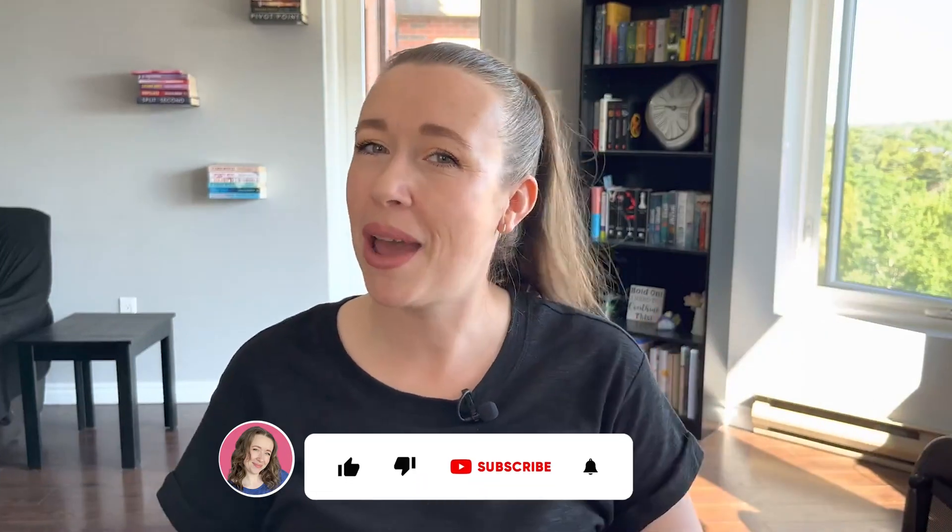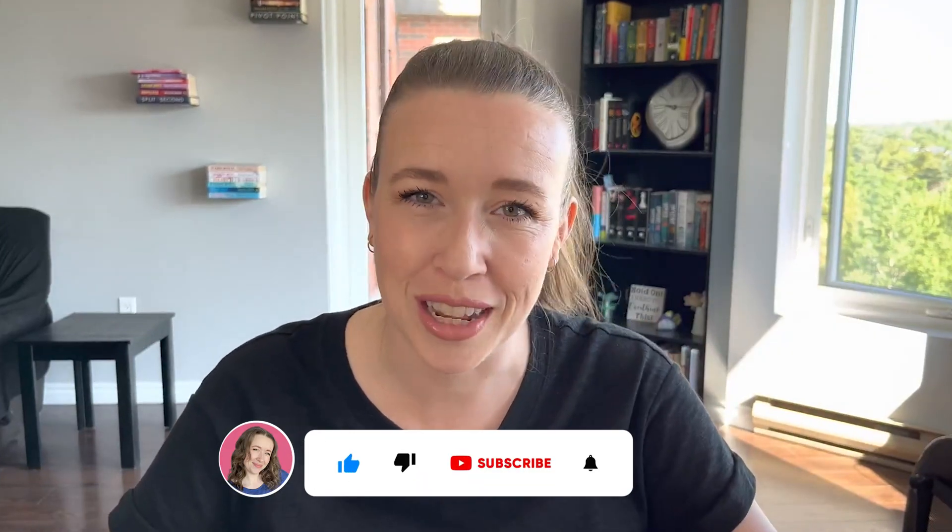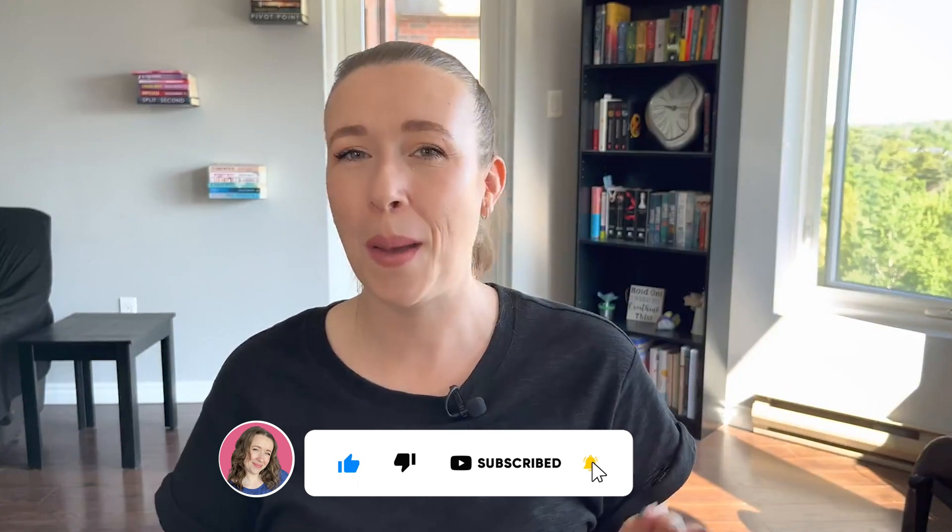Hi, my name is Samantha. Thank you so much for watching. Welcome to my channel. I am all about helping you save time and mental energy in your online business, so if that is something that you're interested in, please hit subscribe so you don't miss a helpful video.